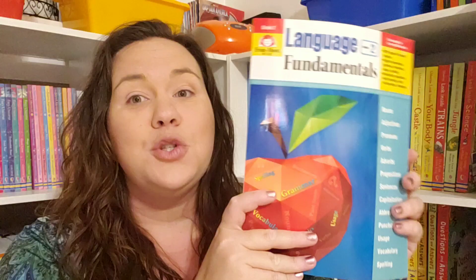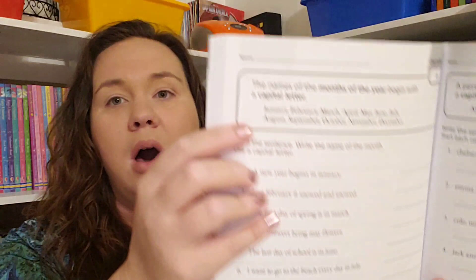This blew me away — it is super in-depth. Each lesson has an example, a model, or a definition at the top. It's not just a workbook that says 'just do this.' It is actually teaching your child and giving them the practice that they need as well.